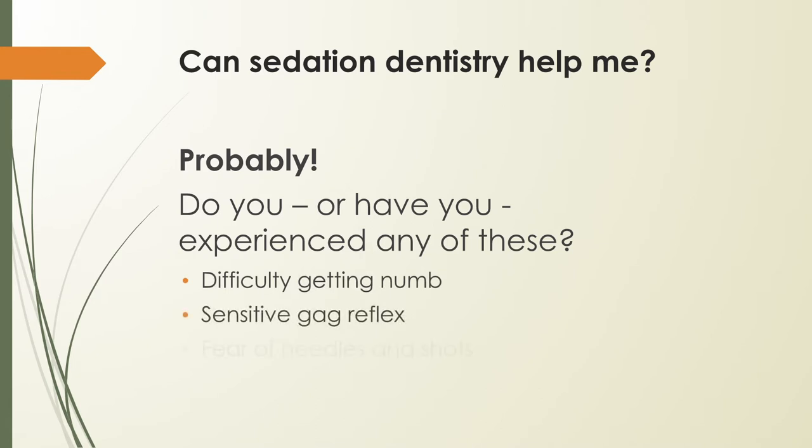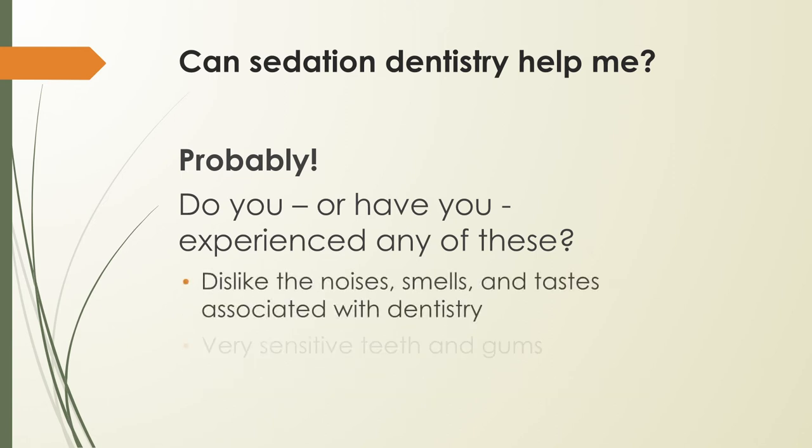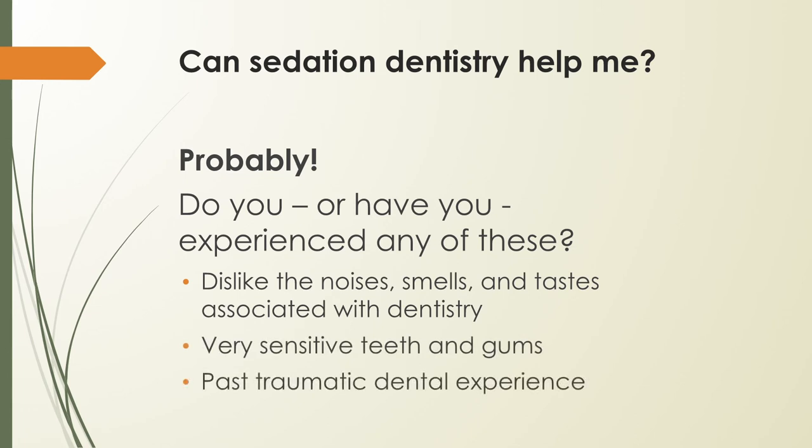While sedation dentistry is known for helping the most fearful of patients, it can benefit people with a range of other sensitivities or conditions, including: difficulty getting numb, sensitive gag reflex, fear of needles and shots, discomfort about the condition of your teeth, dislike of the noises, smells, and tastes associated with dental offices, very sensitive teeth and gums, and past traumatic dental experience.